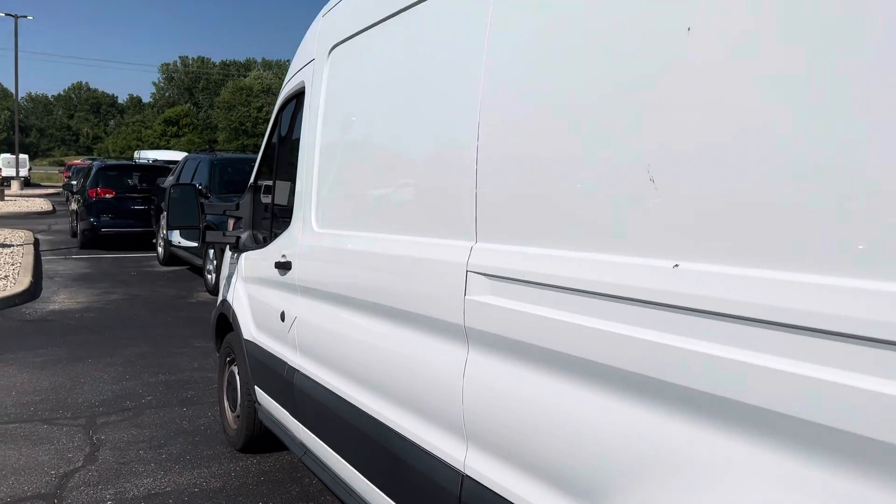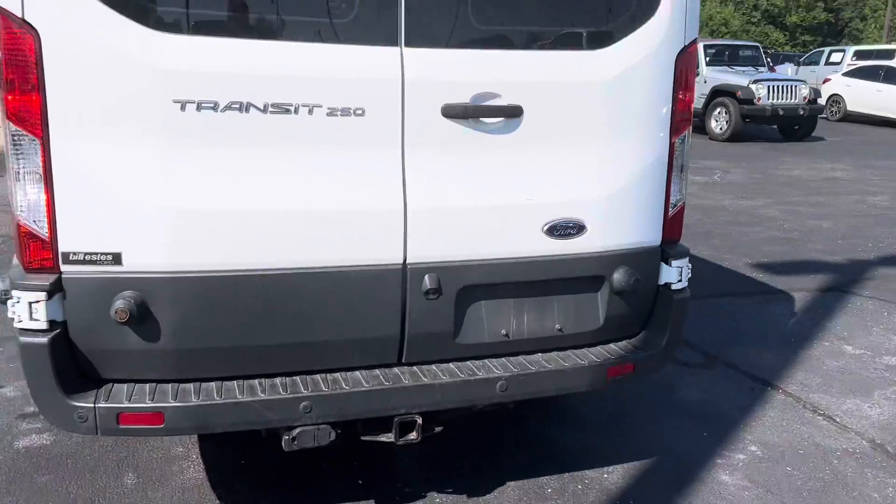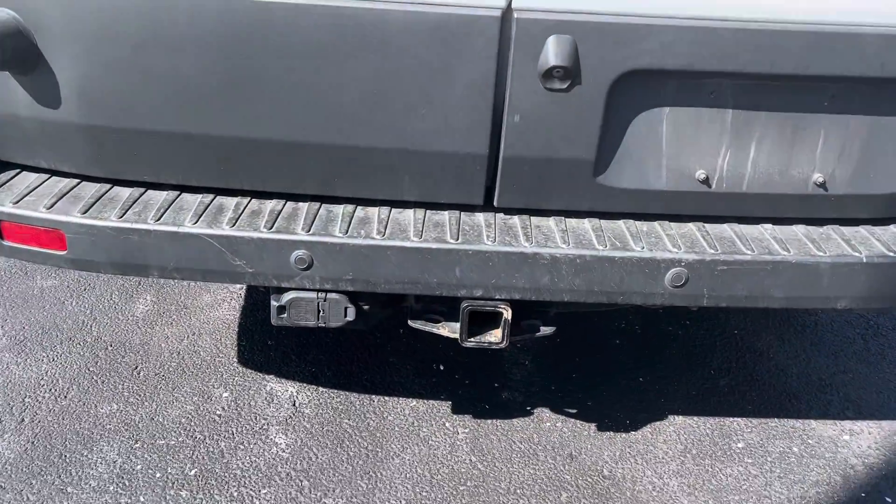Pretty good shape, as you can see, down the side of it. Rear glass, backup camera, and your tow hitch with wire and arms.